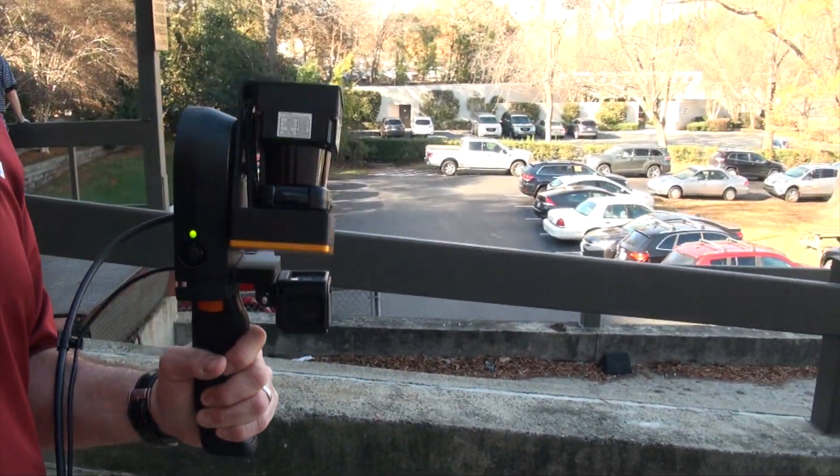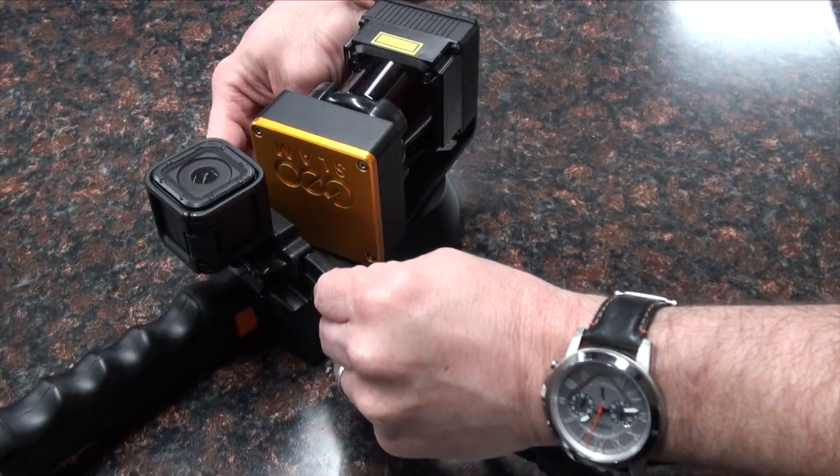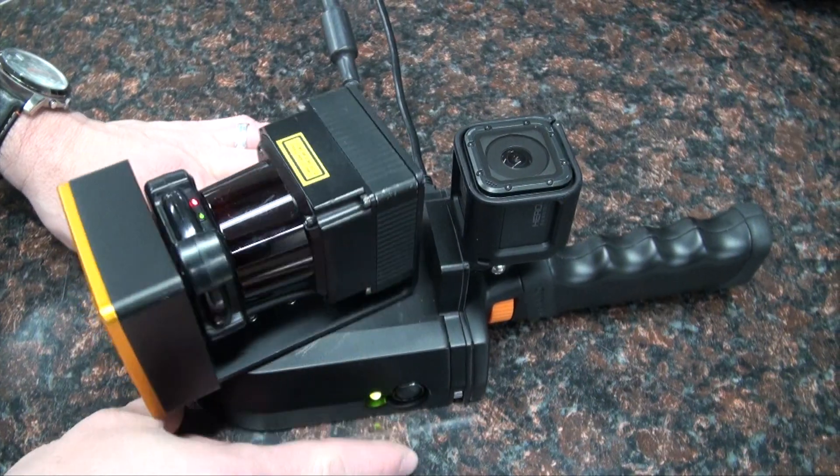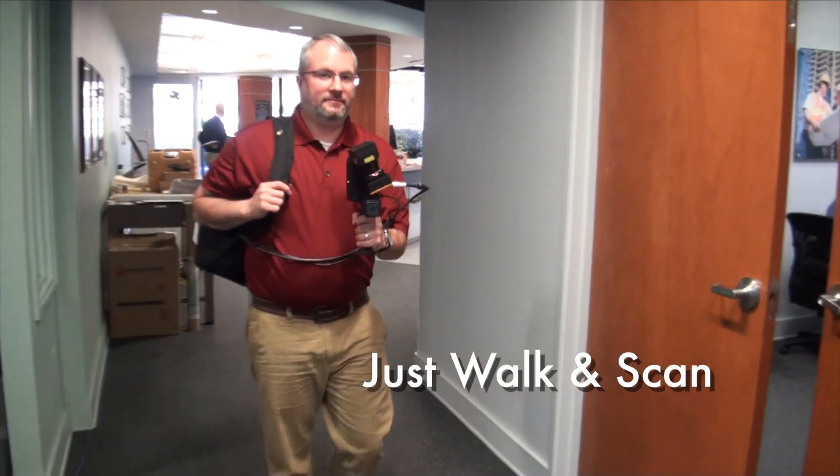GeoSlam is a lightweight, field-tested solution that delivers survey-grade data. Setup is quick, about one minute, and then you're ready to scan. Working with GeoSlam is easy — just walk and scan.